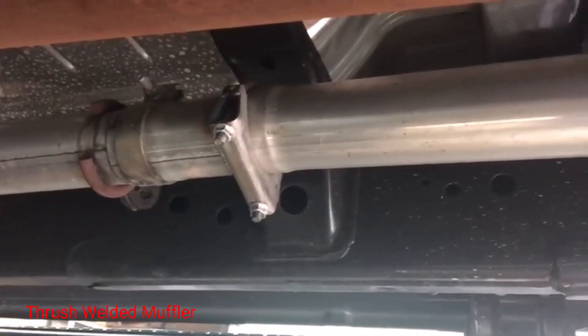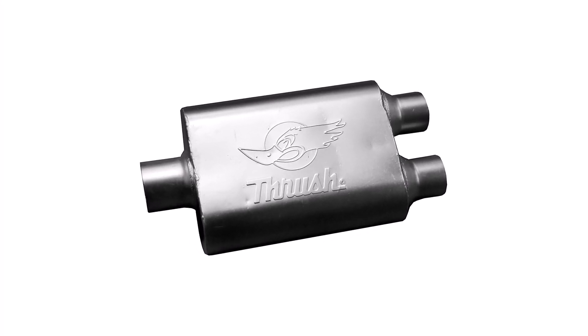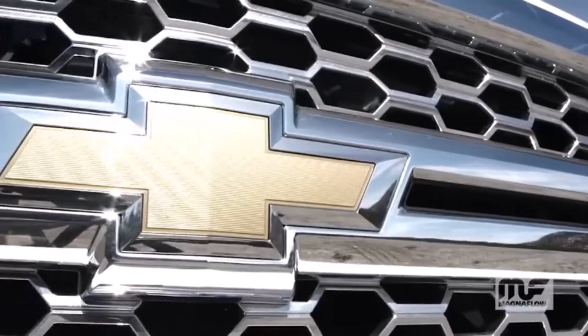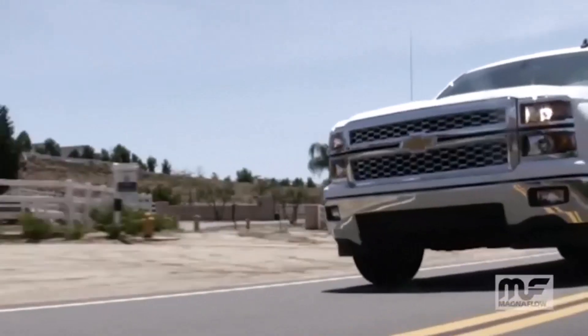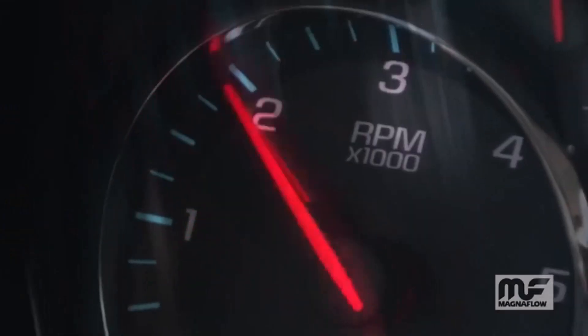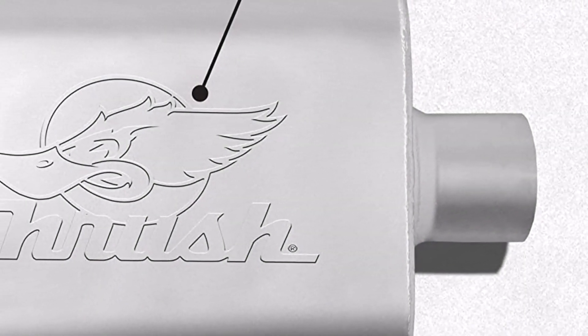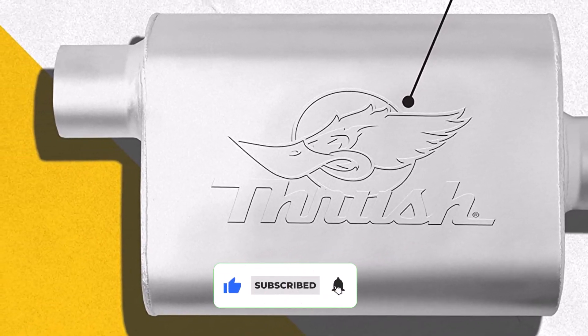Number 2. Thrush Welded Muffler. Thrush is a reputable brand for purchasing a muffler for increasing performance and adding an aggressive sound to your car. This muffler offers a two-chamber design, which allows it to channel more air through the case. The design also creates a heavy sound while increasing performance dramatically from a stock muffler. The two-chamber design is ideal for V8 engines, but the Thrush 17661 Welded Muffler will also benefit V6 engines. Installation of the Thrush 17661 is its strong suit, offering a 2.25-inch or 3-inch design, depending on the application.